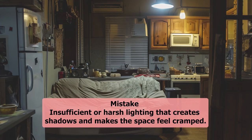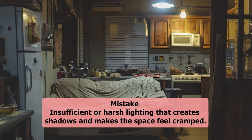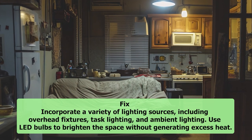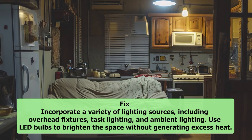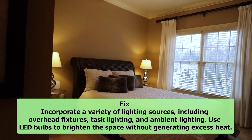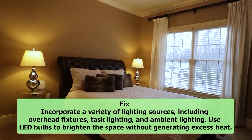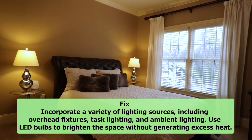3. Poor lighting choices. Mistake: Insufficient or harsh lighting that creates shadows and makes the space feel cramped. Fix: Incorporate a variety of lighting sources, including overhead fixtures, task lighting, and ambient lighting. Use LED bulbs to brighten the space without generating excess heat.